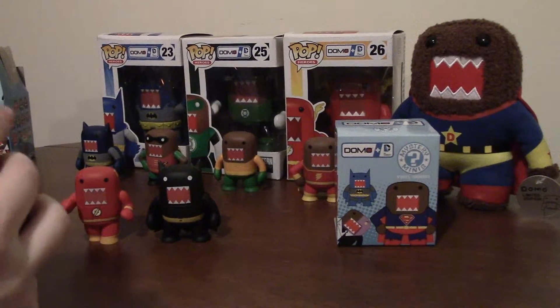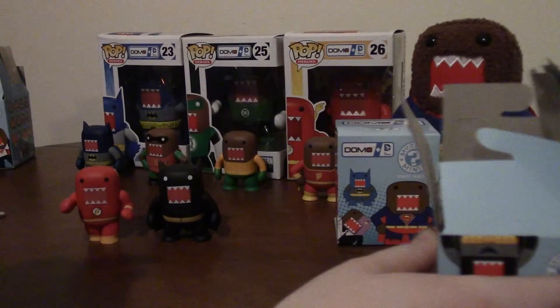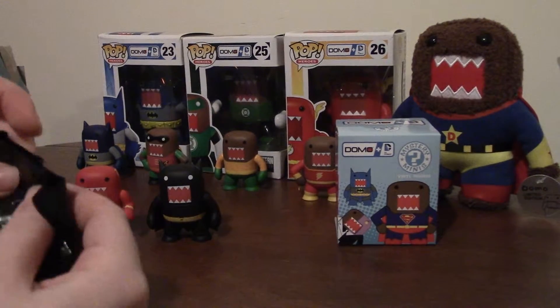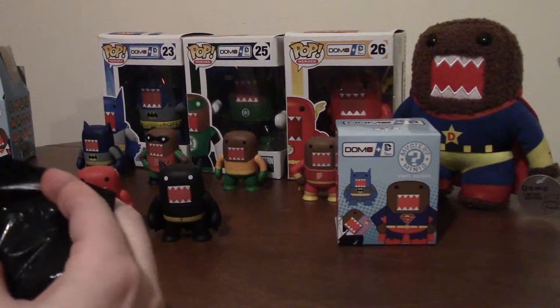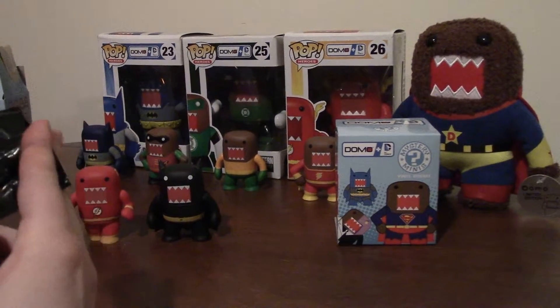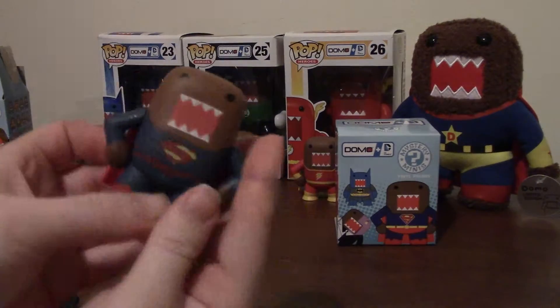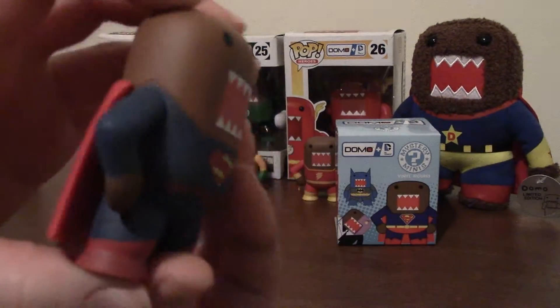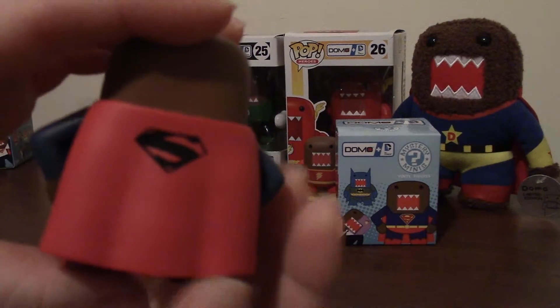You can see behind me I have some larger DC Funko Pops that are not in blind boxes, and I will show those to you in a later video. I also have a big plush Superdomo that's not branded with any particular superhero — he's just his own superhero Superman with the S on his cape.